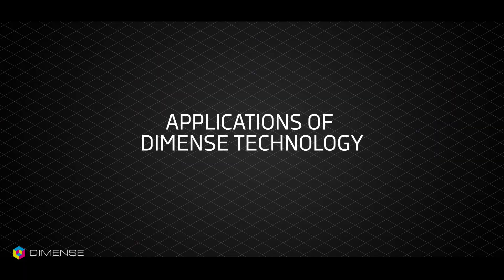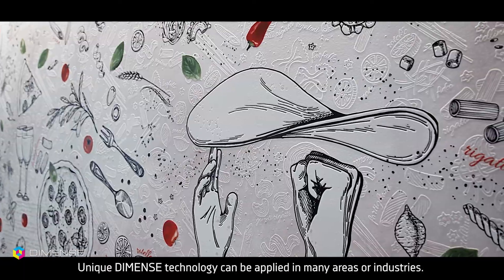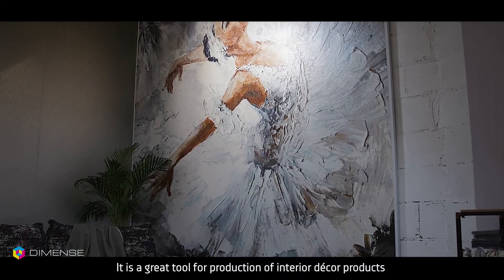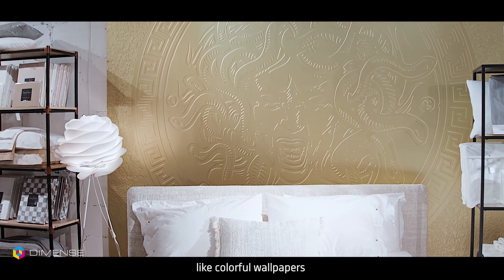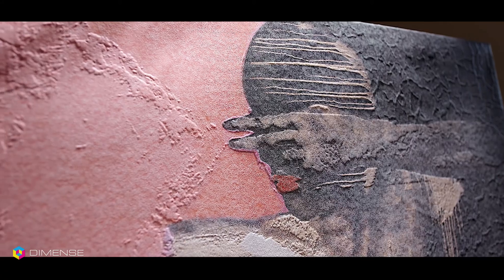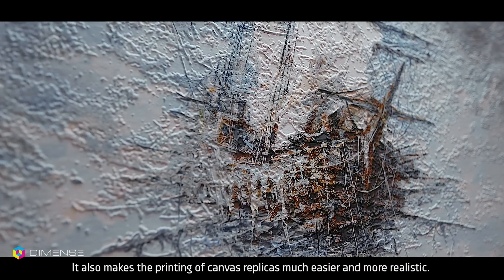Applications of DIMENS Technology. Unique DIMENS Technology can be applied in many areas or industries. It is a great tool for the production of interior decor products like colourful wallpapers or paintable 3D digital panels. It also makes the printing of canvas replicas much easier and more realistic.